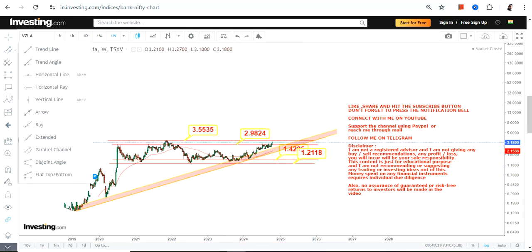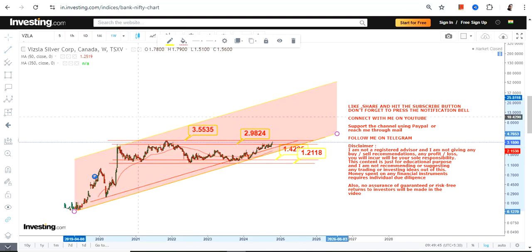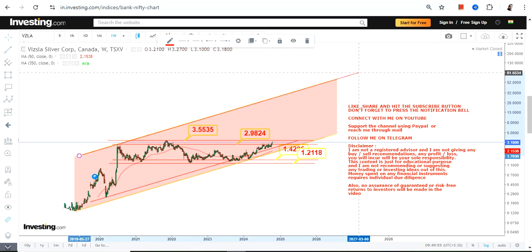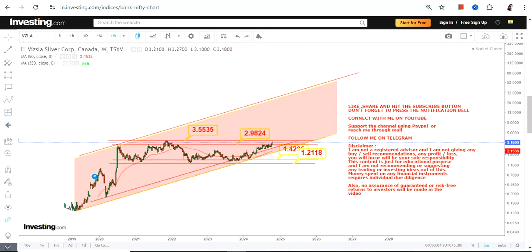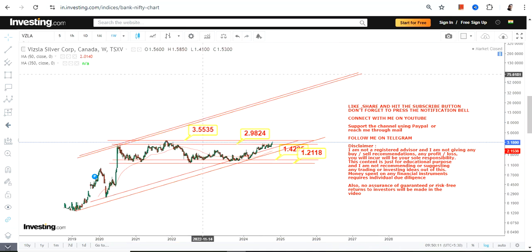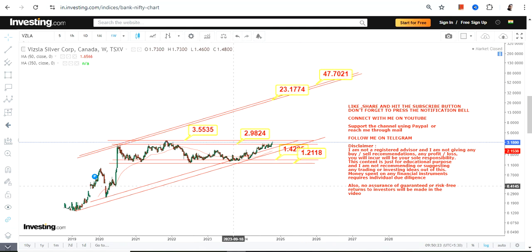These two levels represent the lower end of the range. If VZLA in the upcoming years surpasses and sustains above 3.55 or more, then a very big range will open up moving forward. This next potential big range could push this stock to between 23 and 47 dollars in the upcoming years — but only if the stock surpasses and sustains above 3.55. Thanks for watching.